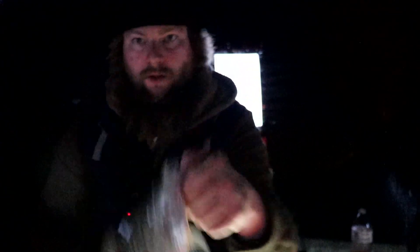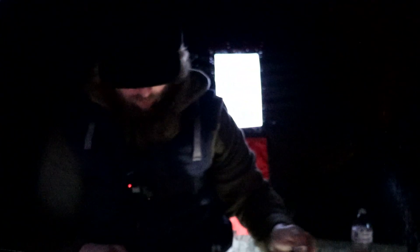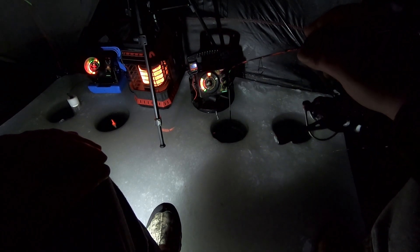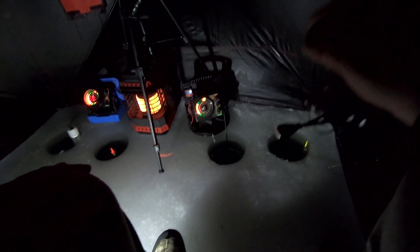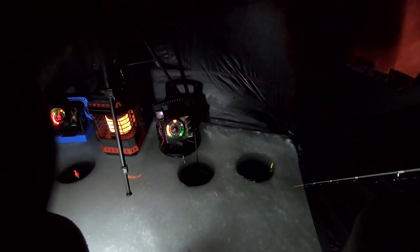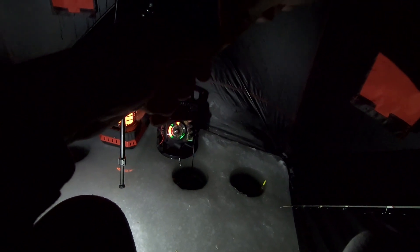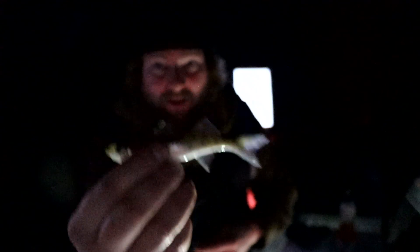They're few and far between, but we're getting them. Oh, I took it out of his mouth — it's biting. Super little, whatever it is. Little walleye! Little Walter. Holy cow. That's gotta be the smallest one I've ever caught. Teeny tiny Walter.